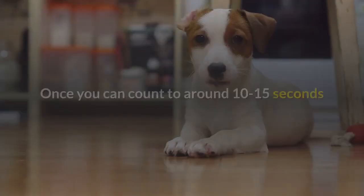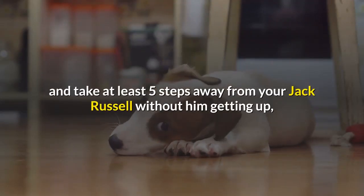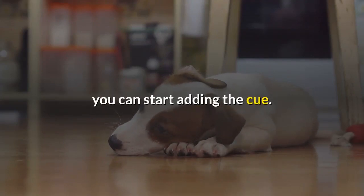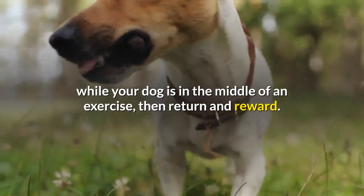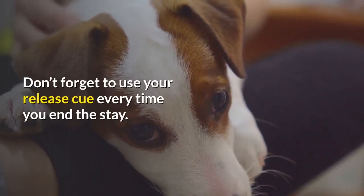Once you can count to around 10 to 15 seconds and take at least five steps away from your Jack Russell without him getting up, you can start adding the cue. To do this, say 'stay' — or whatever cue you wish — while your dog is in the middle of an exercise, then return and reward. Don't forget to use your release cue every time you end the stay.